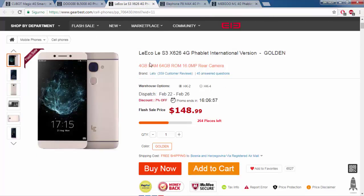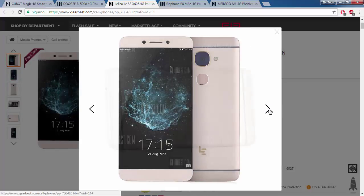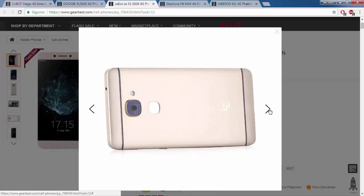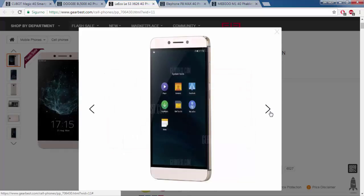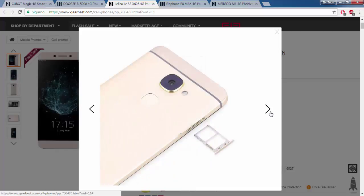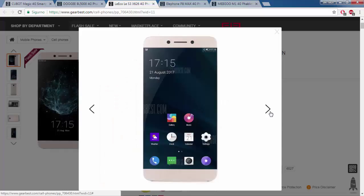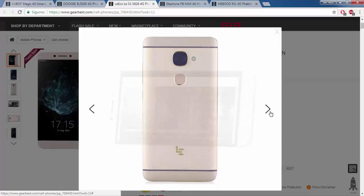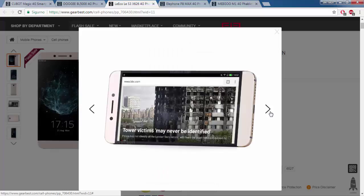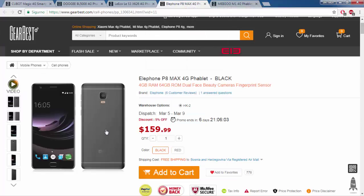The third cell phone is the Elephone S3. Specifications: 5.5-inch full HD display, Android 6, deca-core Helio processor 2.3 GHz, 4 GB RAM, 64 GB ROM, 3000 mAh battery, back camera 13 megapixels, front camera 8 megapixels. Price is $114.8.